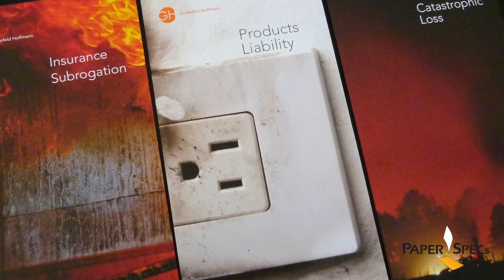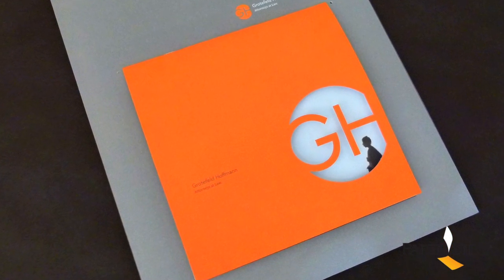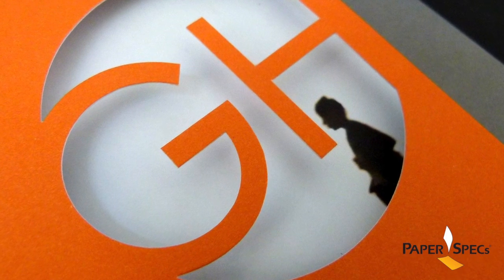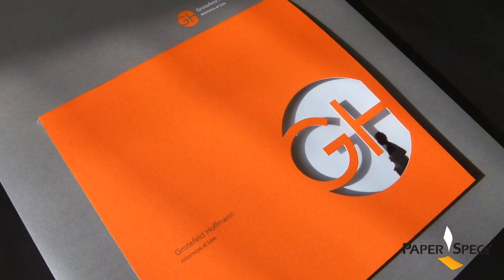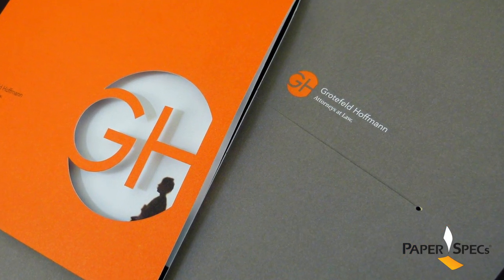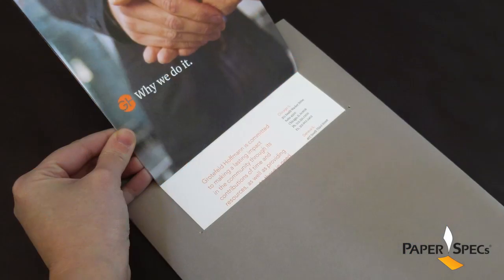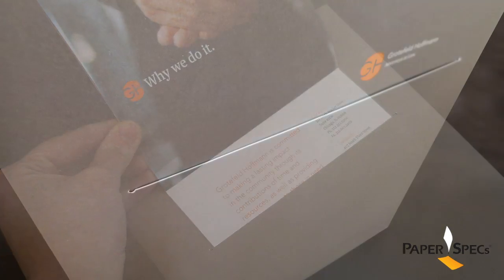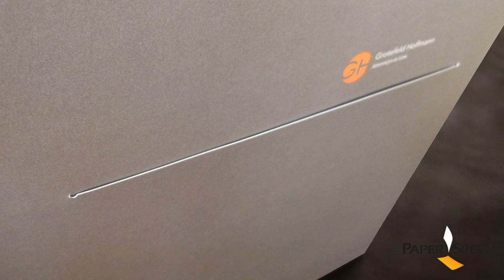My personal favorite though is the use of the capabilities brochure as a sales kit cover. The brochure itself features the company's logo cleverly die-cut into the bold orange cover. And to top this off, the cover provides a slit that allows the capabilities brochure to slide in and become one with the folder.